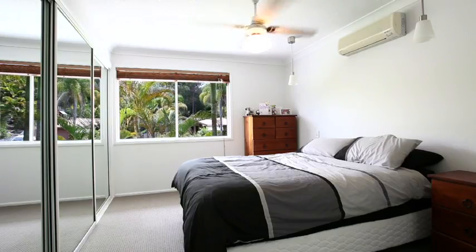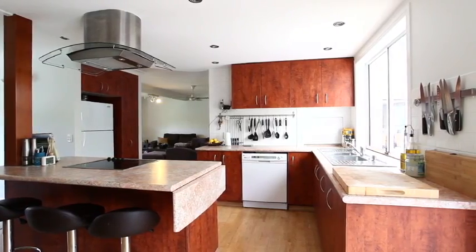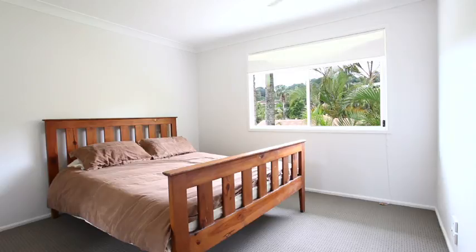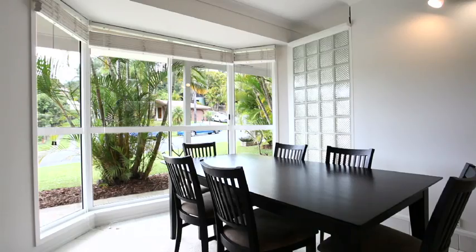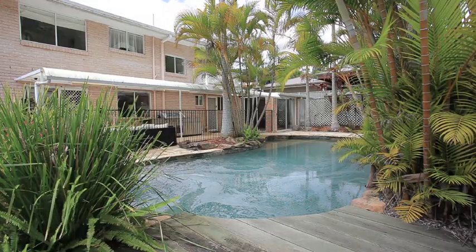At the heart of the home and the key ingredient, a light and bright chef's kitchen overlooking the pool, undercover entertaining area and a safe and sunny backyard. Easy, livable as it stands, with extra potential that's only limited to your imagination.